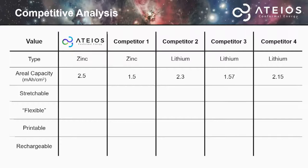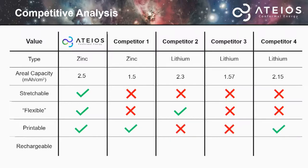How do we stack up against the competition? Our areal capacity beats the competition — at 2.5 milliamp hours per centimeter squared, we have the leading areal capacity. We are the only stretchable battery, one of the few truly flexible batteries, and we are also printable and rechargeable up to 30 cycles.